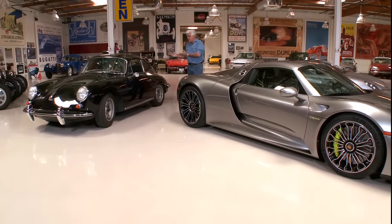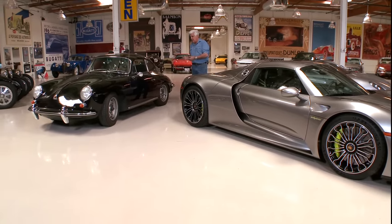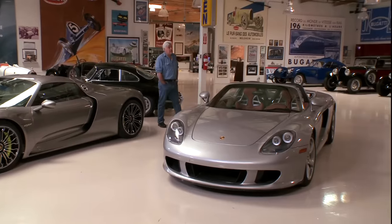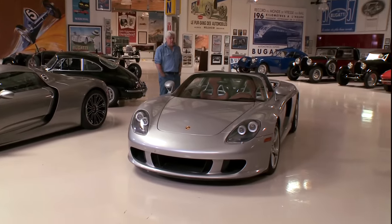If you've been to my website, you saw the road test on this. Twin cam, just a fantastic car, one of the best cars of the era. And, of course, the legendary 2005 Carrera GT.